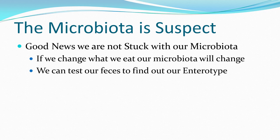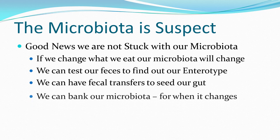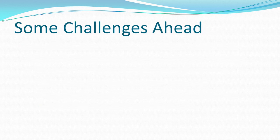We can test our feces to find out what our enterotype is. Dr. Greger previously showed us how we can change our enterotype. We can have fecal transfers to seed our gut. We can actually bank our feces for times when we need it — after chemotherapy, after antibiotics, or after a prolonged illness. So what are some challenges ahead?